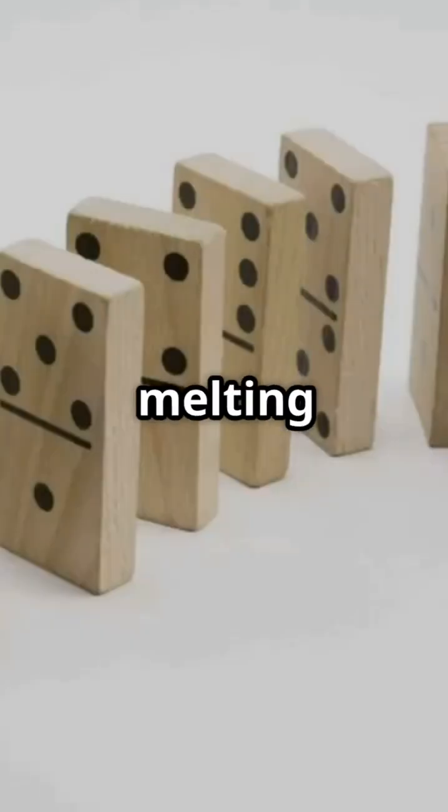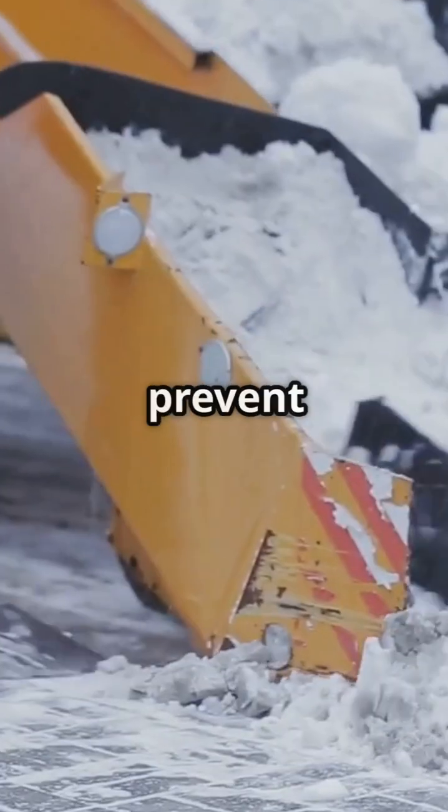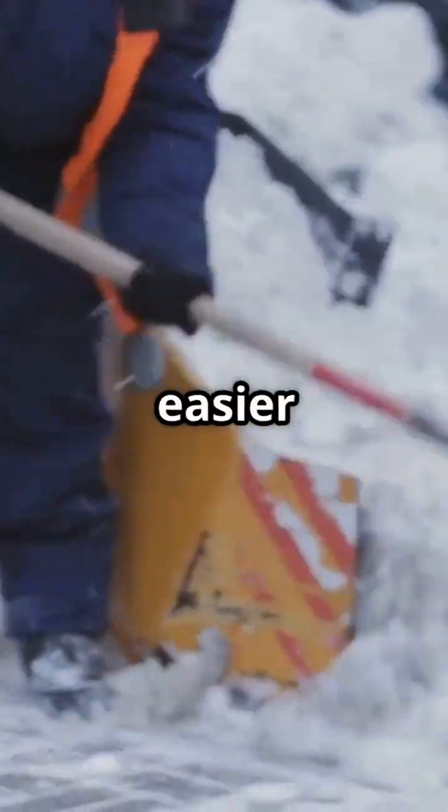As that ice melts, it creates a thin layer of liquid water, which helps more salt spread and more ice to melt. It's like a melting domino effect. That's why salt trucks hit the roads before a snowstorm — not to remove the snow, but to prevent ice from forming and make it easier to clear.